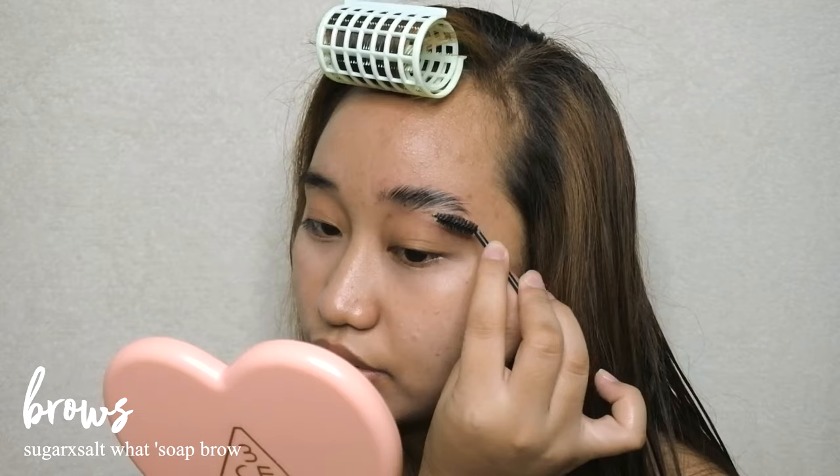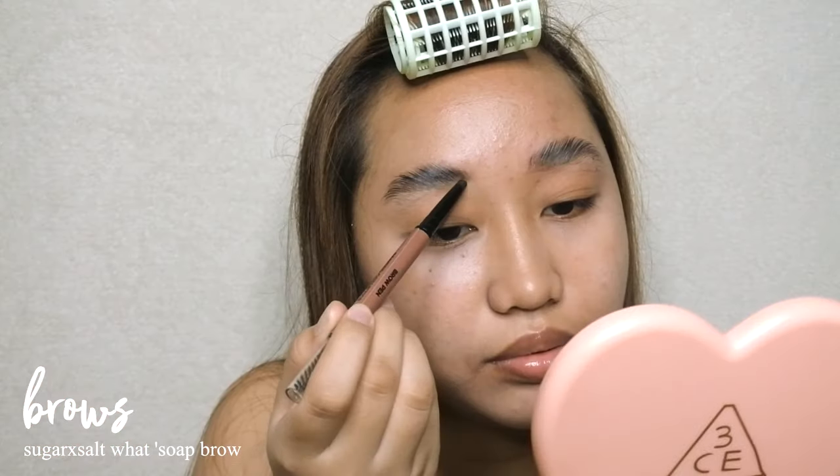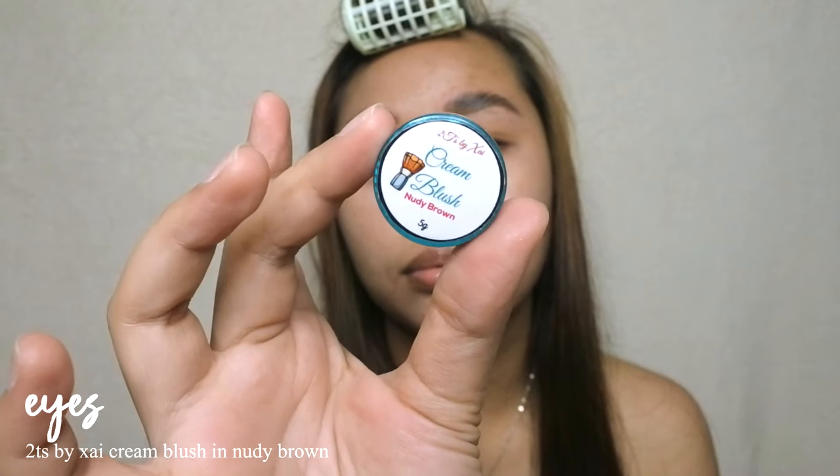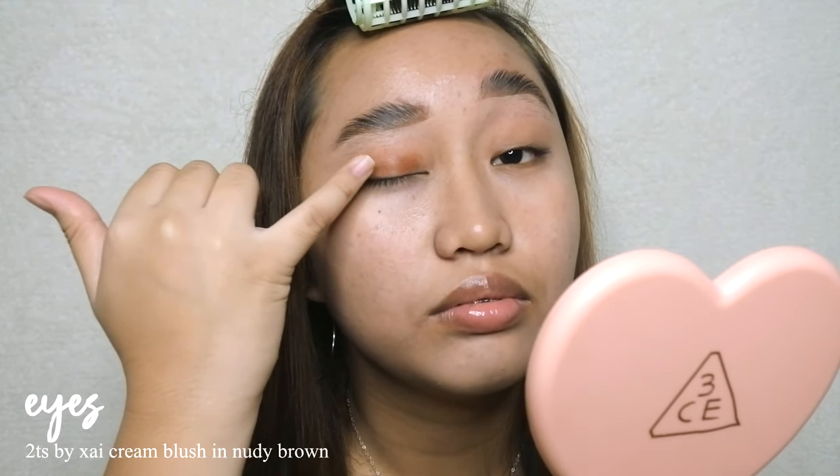I fill in my sparse areas with the On Fleek Brow Pen from Painted Cosmetics. For my eyes, I'll apply a little dimension using a cream blush from 2TS by PSY — I'll make a review about that brand soon. I apply a little amount in my crease and add some dark brown shadow to create smoke at the outer corner.